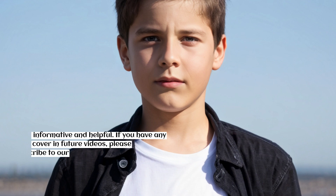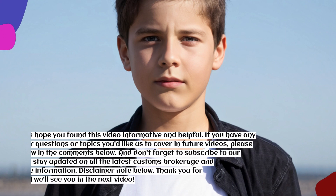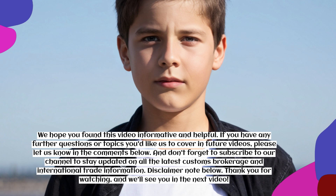We hope you found this video informative and helpful. If you have any further questions or topics you'd like us to cover in future videos, please let us know in the comments below. Don't forget to subscribe to our channel to stay updated on all the latest customs brokerage and international trade information. Thank you for watching and we'll see you in the next video.